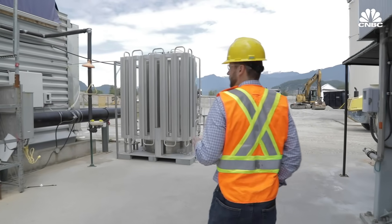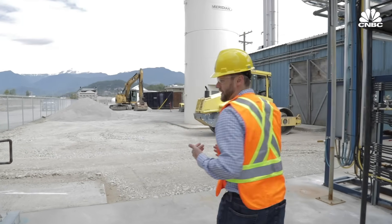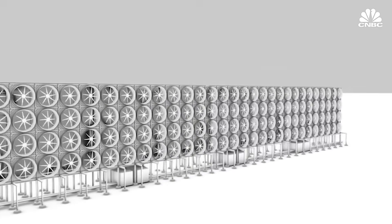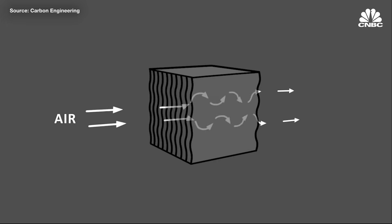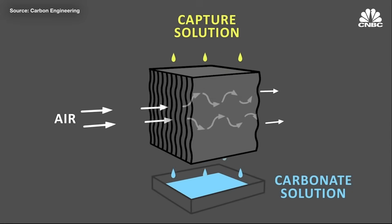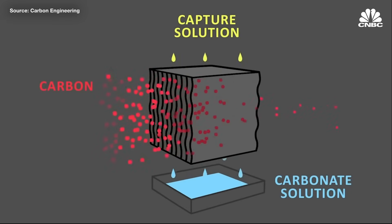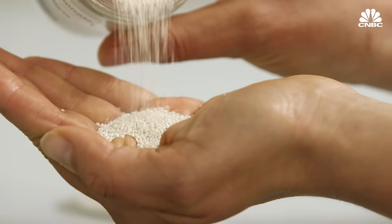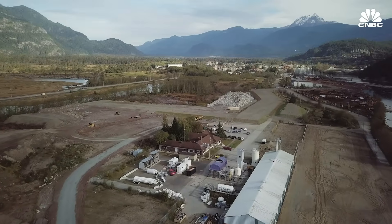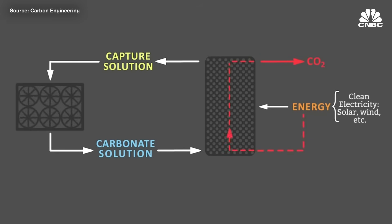We've got a bunch of equipment around us here that collectively processes atmospheric air and pulls the carbon dioxide out. Carbon Engineering's process involves using large fans to pull in atmospheric air through a device called a contactor. The air gets sent through a honeycomb structure upon which a liquid solution of chemicals is constantly raining down. Some of the CO2 molecules in the air stick to that liquid, and the resulting solution is processed in a few more chemical steps to form calcium carbonate pellets, which are heated at very high temperatures to release pure carbon dioxide, which can then be stored underground or used to create products like fuels. All the chemicals in the process are recycled, so the cycle can repeat.